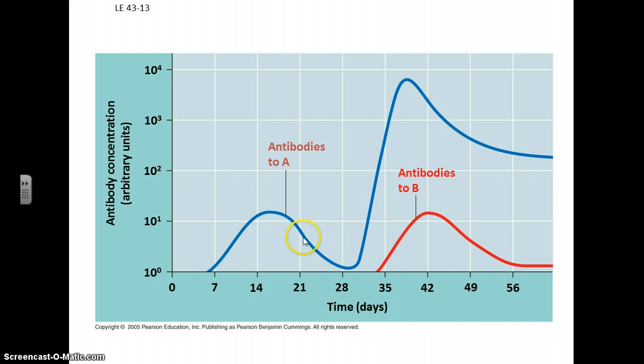After the infection is over, the number of antibodies decreases, but there are still some around such that if you get another exposure to that pathogen, you get a very quick response allowing you to quickly fight off that organism.